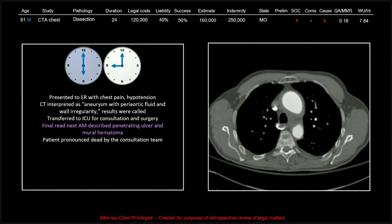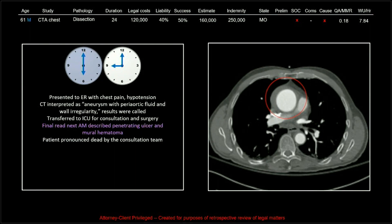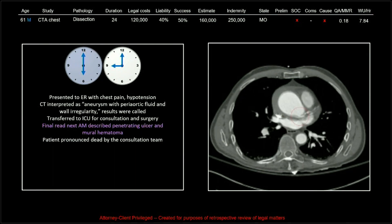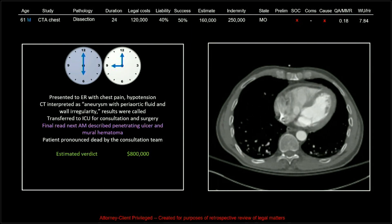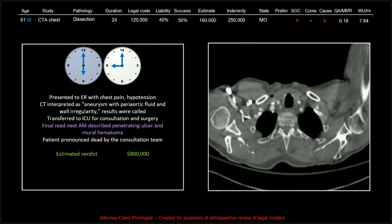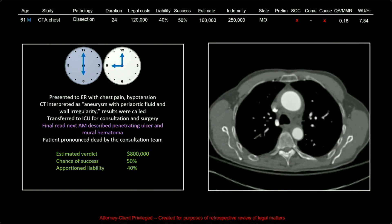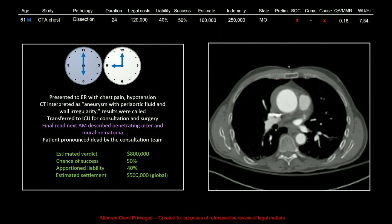One of the residents from Utah said, 'found the patient dead? Wasn't the patient in the ICU?' Well, I believe they arrived during a code, most likely. In any case, this patient went those critical few hours without diagnosis. The estimated verdict was $800,000, chance of success 50, apportioned liability 40, and an estimated settlement of $500,000.